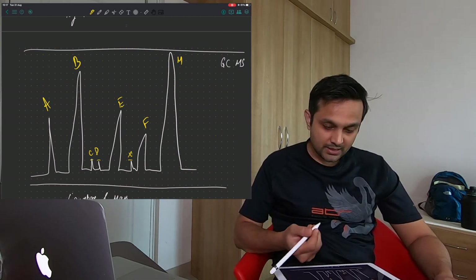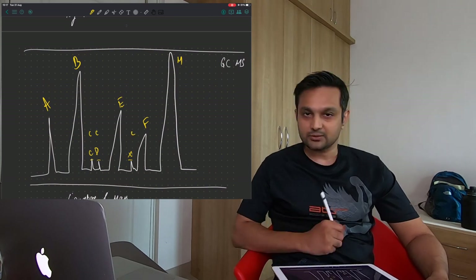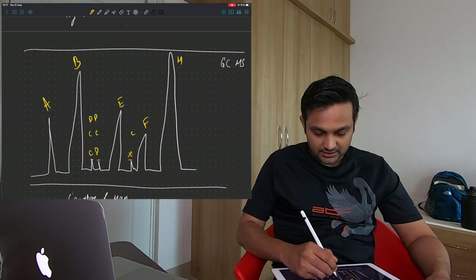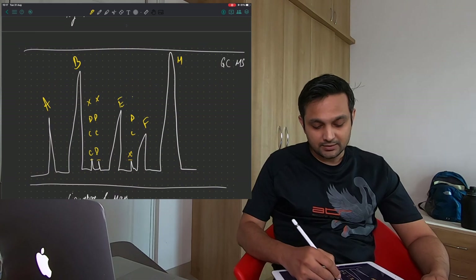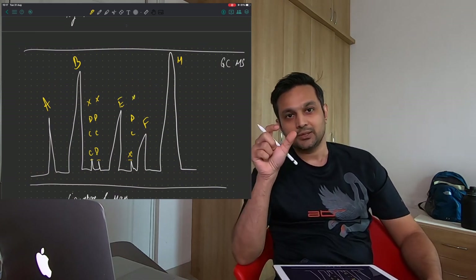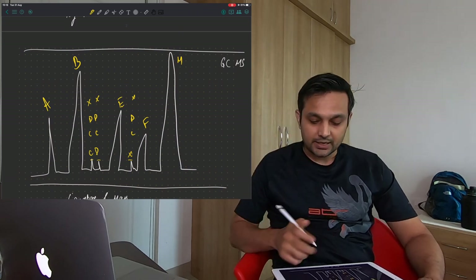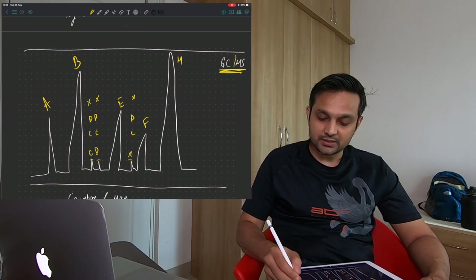The issue with plain GC is that some materials — say C, D, and X — can seem very similar, and the machine might identify all of them as C, or all as D, or all as X. You lose accuracy in the formulation. That's where GC-MS comes in — MS stands for mass spectrometry — which adds a second variable to improve identification.